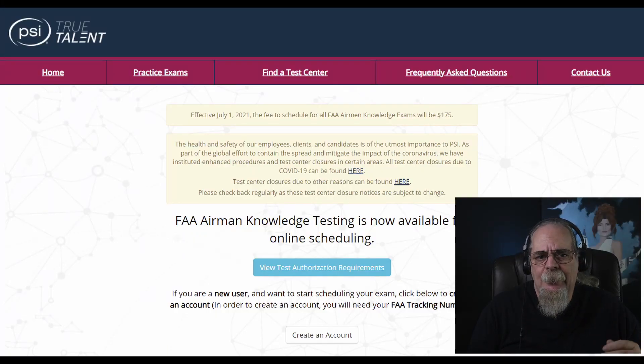Once you've got your FTN, you'll go to PSI True Talent, an online testing facility that handles all the FAA exams. At the top of the page you'll find a drop-down menu where you enter your zip code to get a list of testing sites close to you.